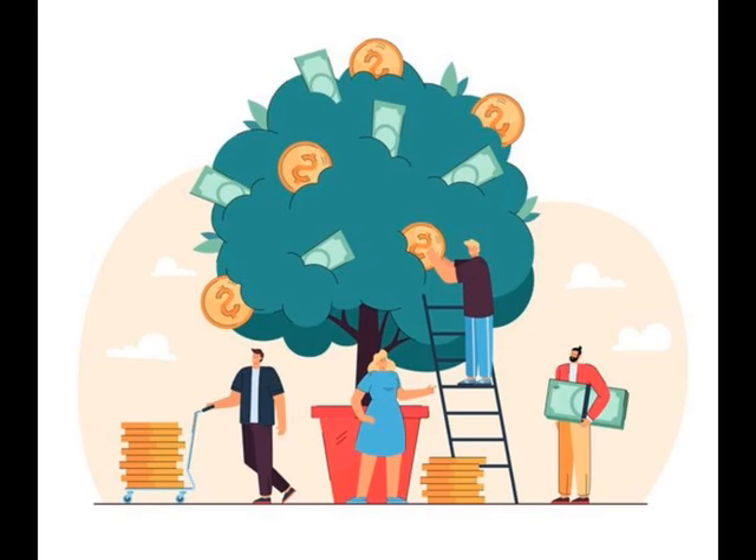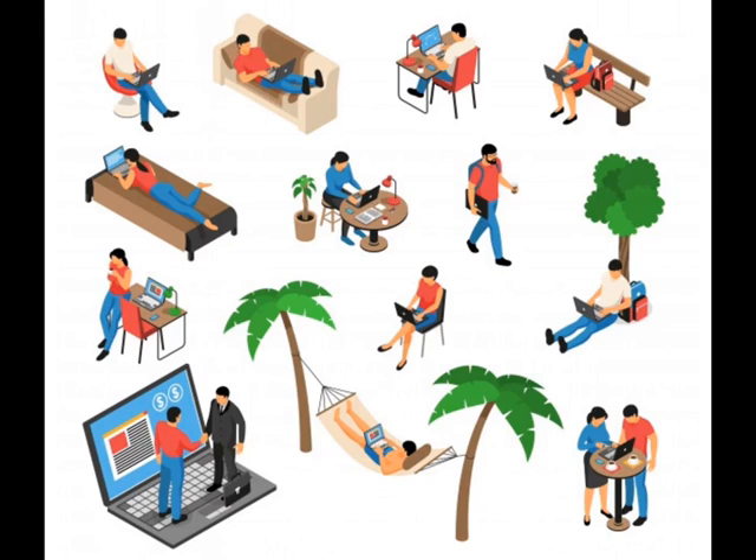The seventh tip is: socialize with colleagues — people that are in the same field as you. You can chat them up, call them, and have a conversation about the challenges you're having with your work. Ensure you do all of this within your scheduled break time.